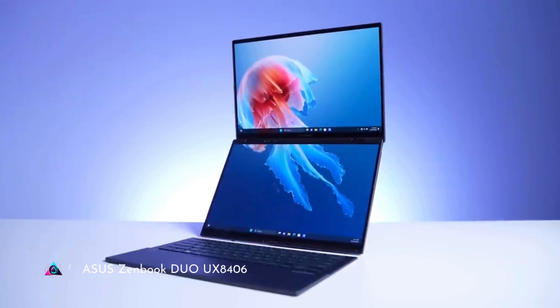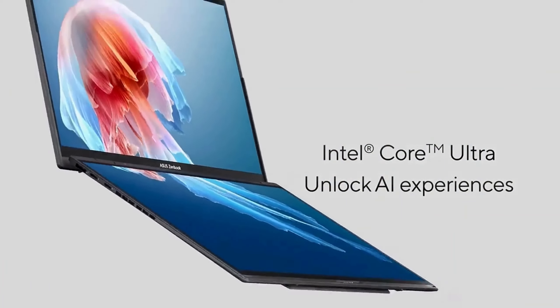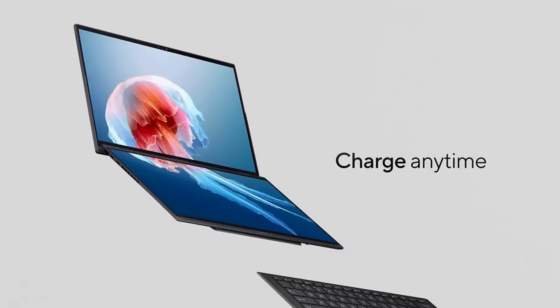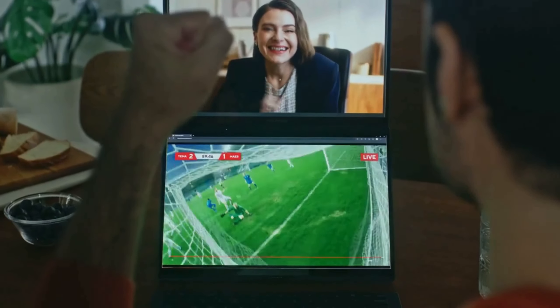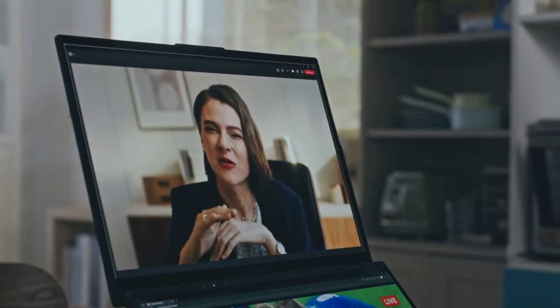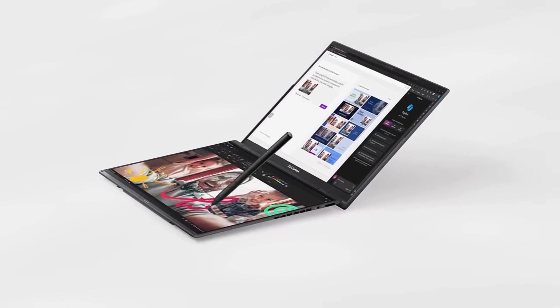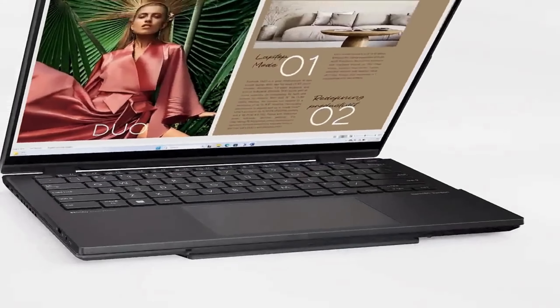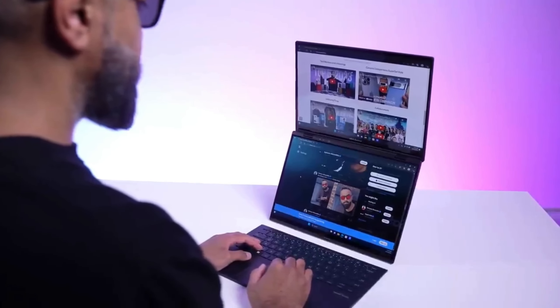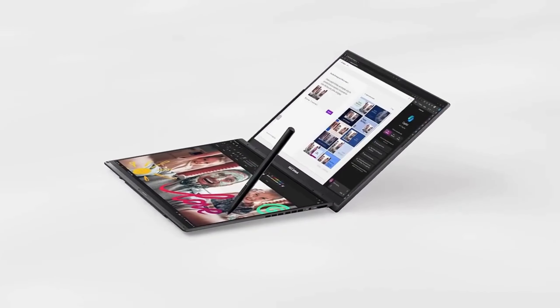The ASUS Zenbook DUO UX8406 redefines multitasking with its innovative dual-screen design. Featuring a primary 14-inch display and a secondary ScreenPad Plus, users enjoy enhanced productivity and creativity. Powered by Intel processors and NVIDIA graphics, it delivers exceptional performance for demanding tasks. With its sleek and portable design, the Zenbook is ideal for professionals and creatives seeking a seamless computing experience that adapts to their dynamic needs.